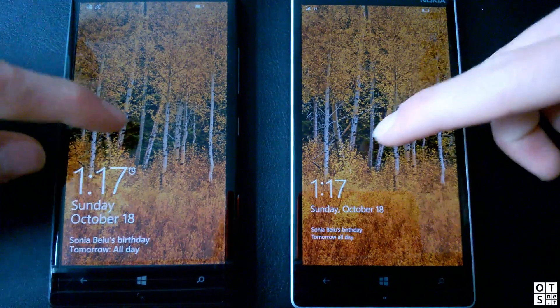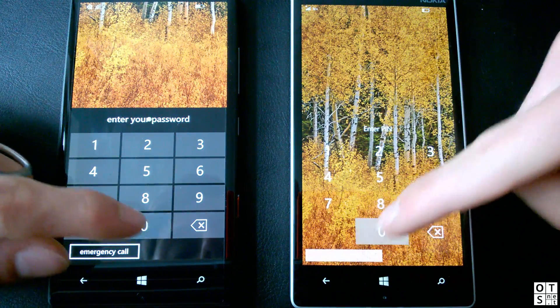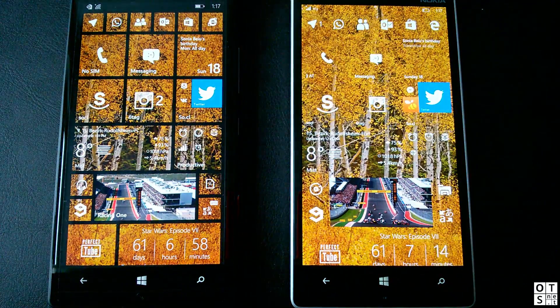So here we are for the comparison. First of all, unlocking — which takes longer. Three, two, one, go. The Windows Phone 8.1 was still a bit faster here, but nothing dramatic.